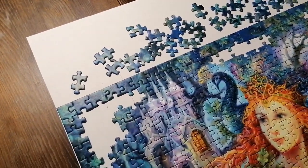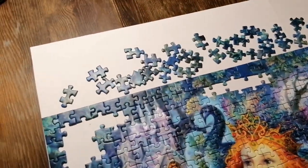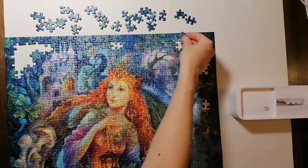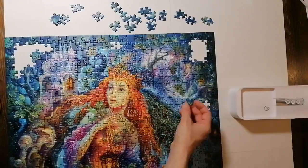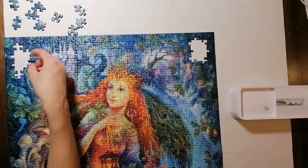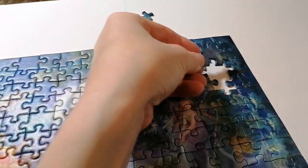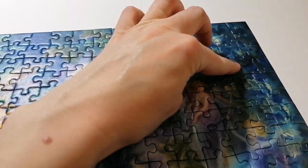Now I have only the darkest pieces left and I hope I'll be able to finish this in like 30 minutes. And now the very last pieces... and it's done.